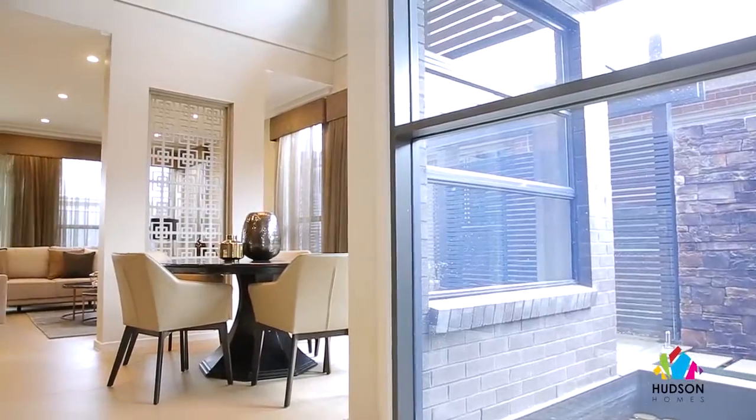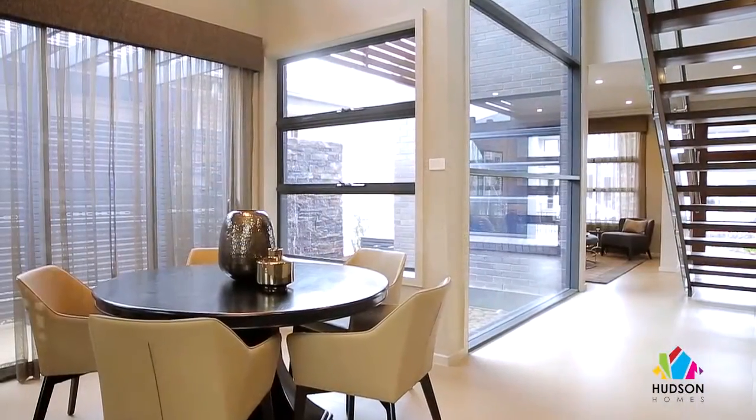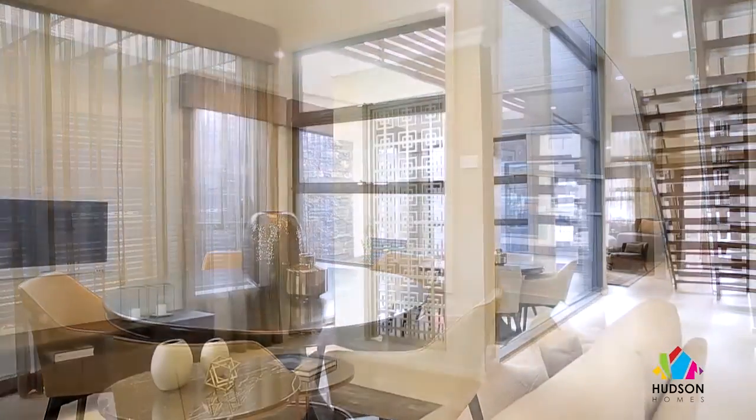It's completely surrounded by glass that not only lets in an enormous amount of natural light but also frames the relaxing water feature in the adjoining courtyard.